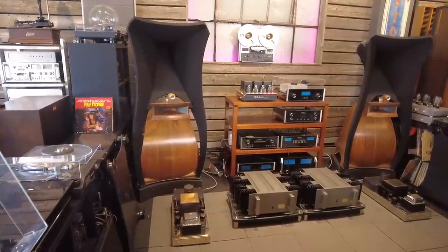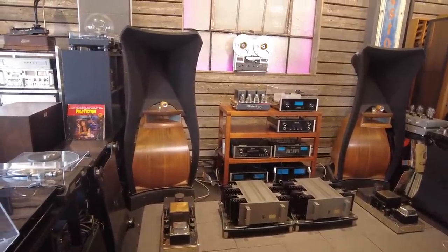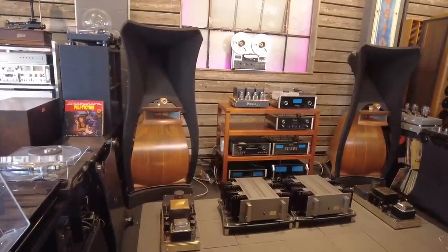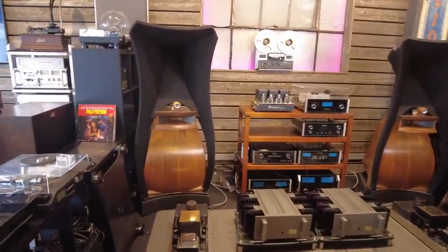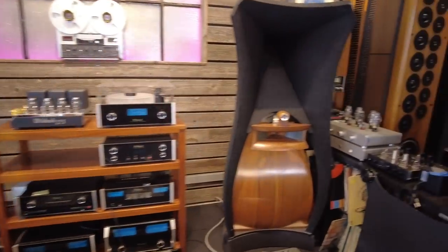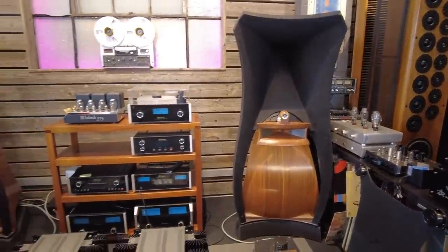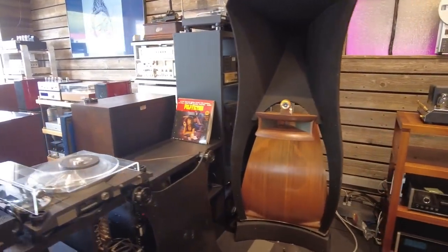Hello audiophiles, this is Fernando from Skyfi Audio. Today I'm going to do a quick overview on these pretty rare and exemplary Jadis Eurythmic speakers made in France in the 1990s. We've had these for a couple of years now — these have been our reference speaker here at Skyfi Audio. We've enjoyed them quite a bit. They are set up in our listening bay number two, and we've used a ton of different amplifiers and configurations with them over the years.